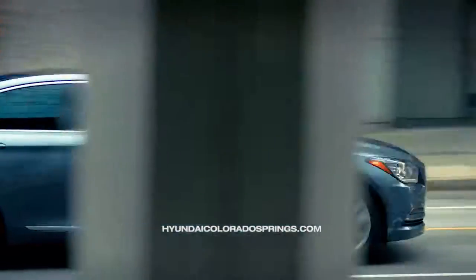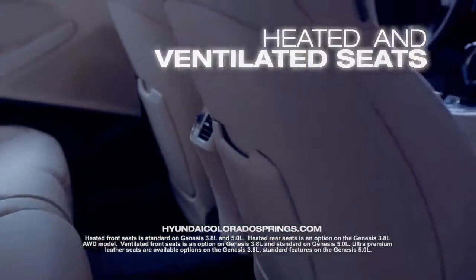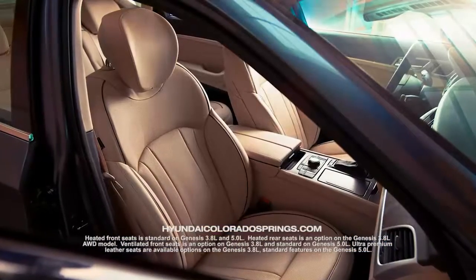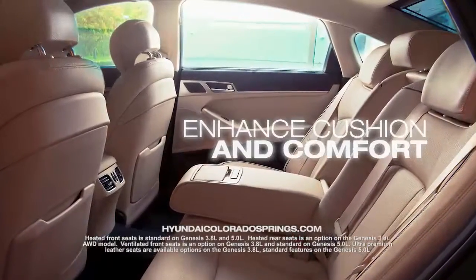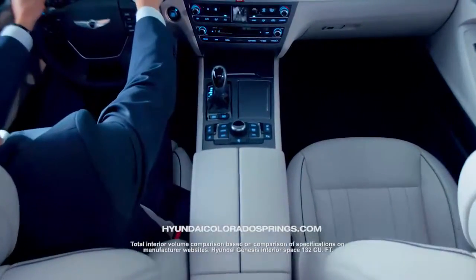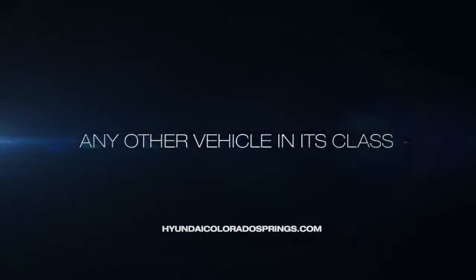You can customize your driving experience with features such as heated and ventilated seats, with power driver bolster and cushion extender, which injects air into the seat bolsters to enhance the cushion and comfort. The 2015 Genesis also delivers more interior space than any other vehicle in its class.